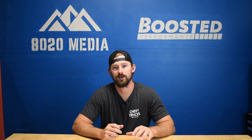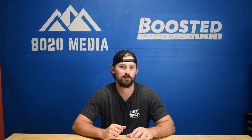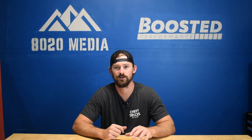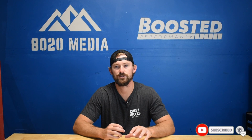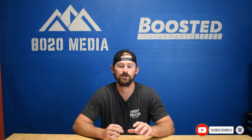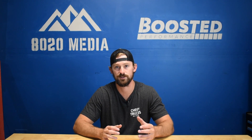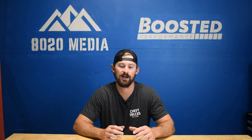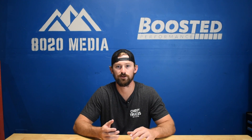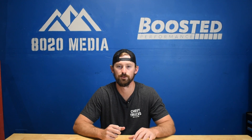The Vortec Max is essentially a high output version of the 6.0 Vortec that was offered in certain Sierras, Silverados, Yukons, etc., in higher trim levels. There are actually two different generations of the 6.0 Vortec Max. The first one is the LQ9, which was part of the third generation Vortec engine family, and this was the original Vortec Max.